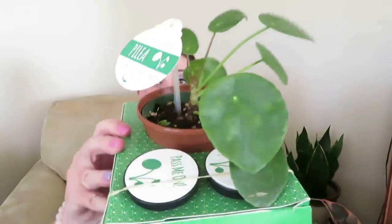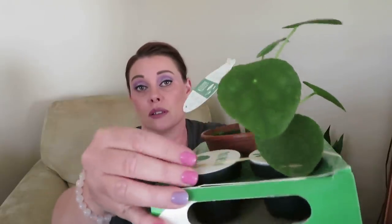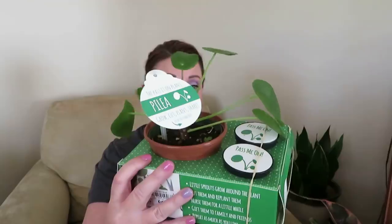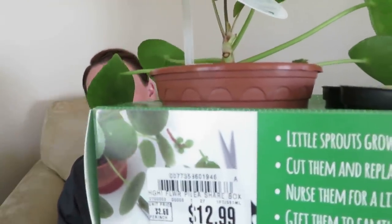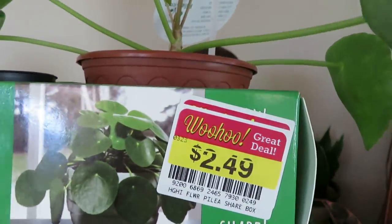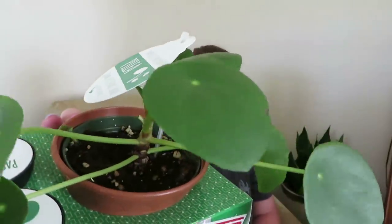I also saw this little pilea. It comes with these two little pots and it says you can propagate and pass it on. The original price was $12.99 but they had it on the clearance rack for $2.49. It doesn't look the best, but that's okay for $2.49 — I couldn't pass that up.